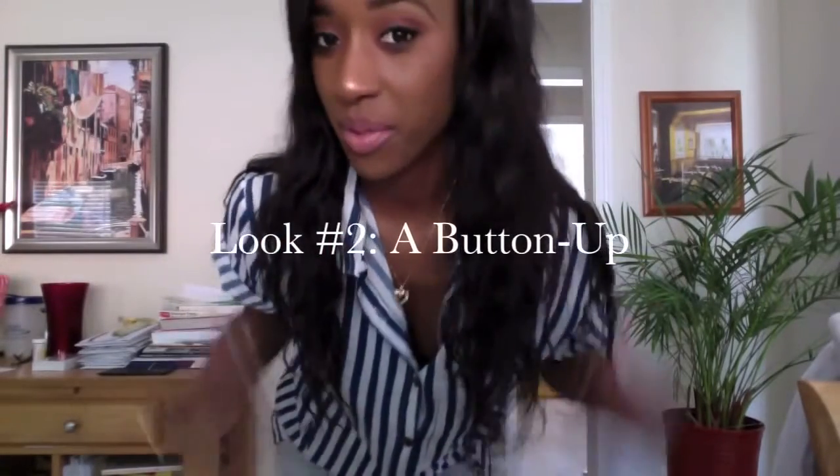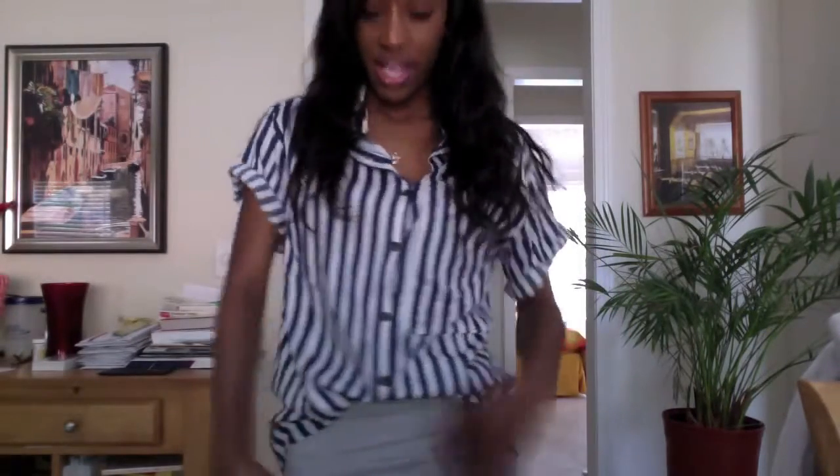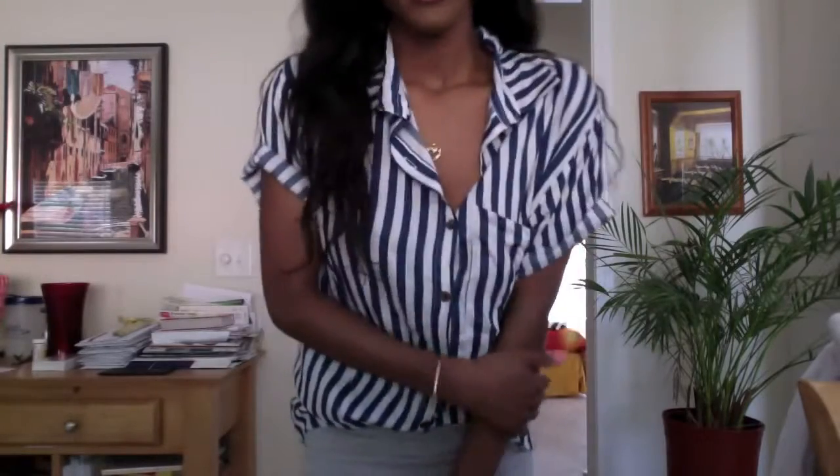The next look is going to be with this blue and white button-up shirt. It's going to be tucked in halfway, so you can still see most of the skirt and most of the shirt at the same time. With the button-up, of course, the sleeves must be rolled up to achieve the perfect chic look.